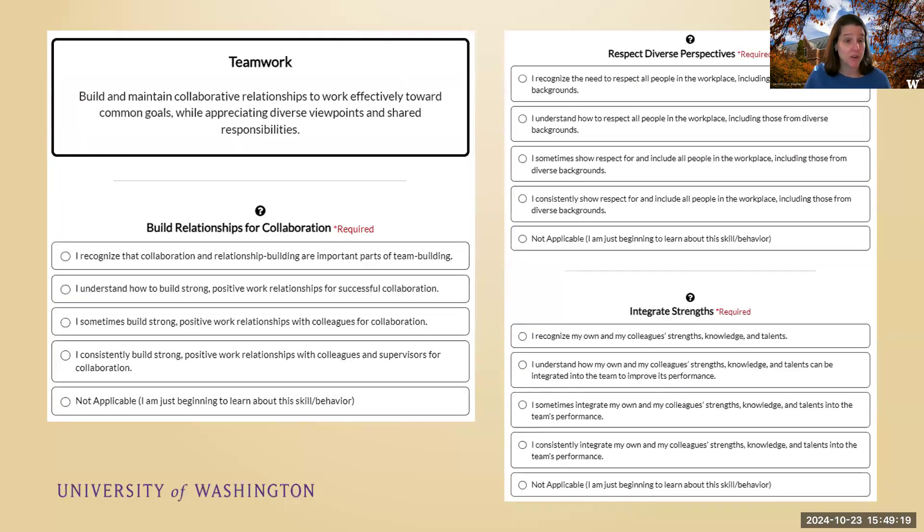Here is an example of what you would find in the inventory — this is teamwork, which has three questions. It gives a little definition, and if you click, it gives you more information about what is meant by this. You just select one of the answer choices, which go from 'not applicable' to 'I consistently do this,' 'I sometimes do this,' 'I kind of understand how this is,' to 'I'm pretty new to this concept.' They would progress through the eight competencies and the three other areas — social capital, career mobility, and life design mindsets — answering three questions, then moving to the next page.